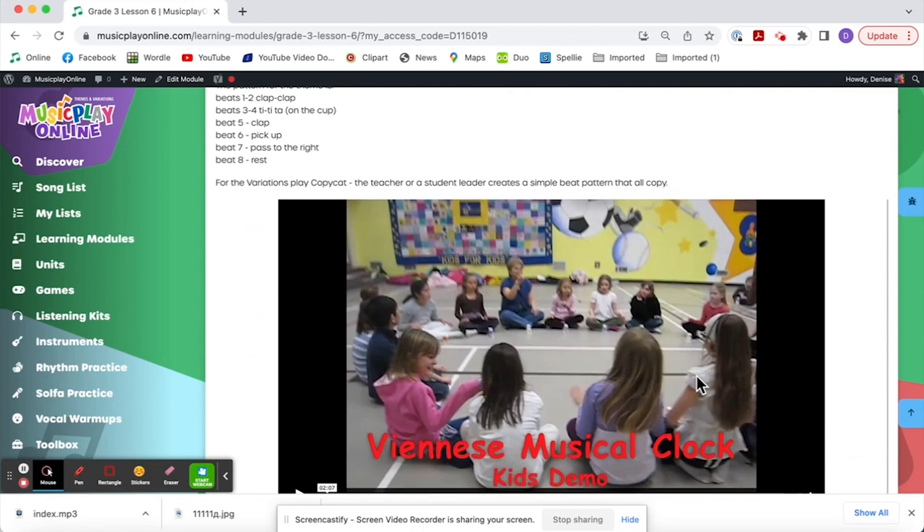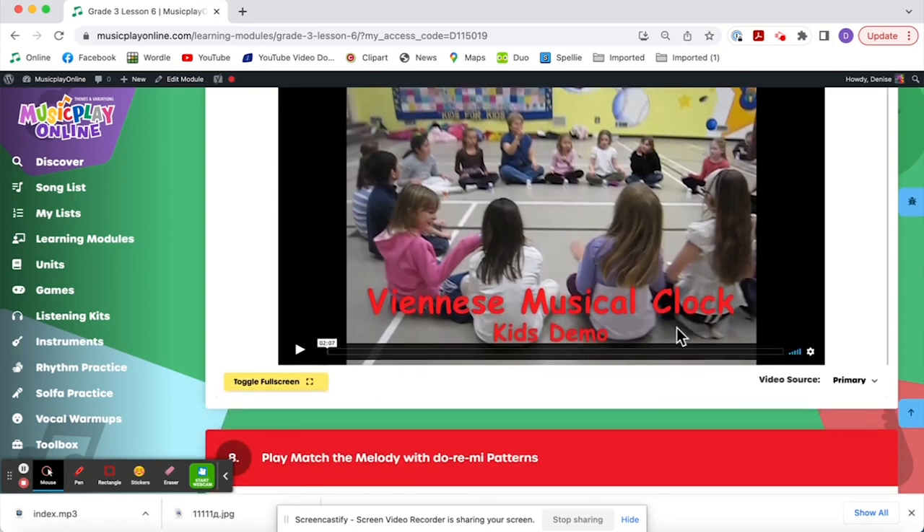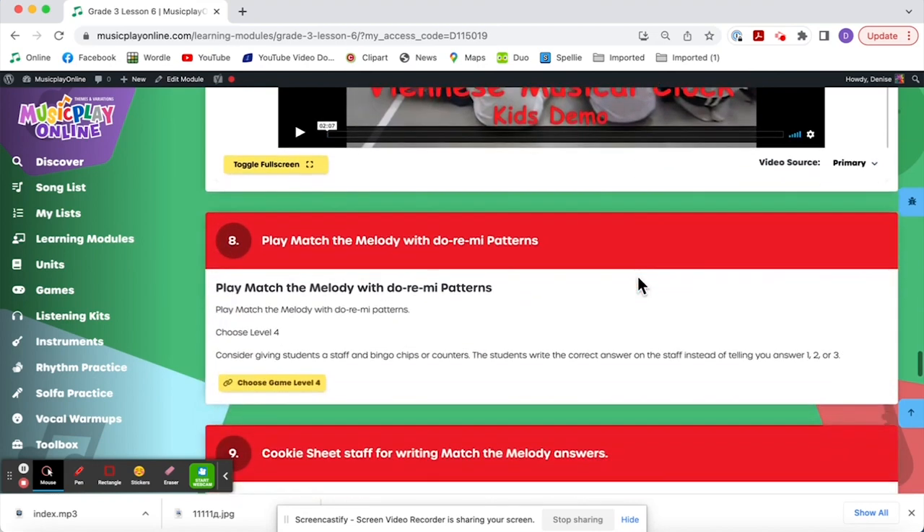The cup game is clap, clap, tee, tee, ta, clap, pick up, and pass. If your kids aren't ready to pass, do it like we did in COVID where they just hold on and don't pass. When they're ready, you can pass it out. My trick for getting kids to always pass in the correct direction is to start with the pile of cups in front of me and give them out one at a time — give out one, then me and the person next to me pass it on, then three of us, four of us. They're forced into going in the correct direction. This is actually a grade 2-3 class or choir — it was my choir at the time.